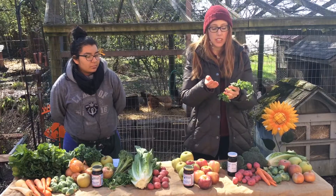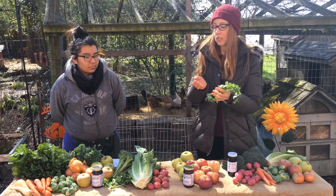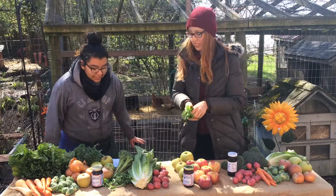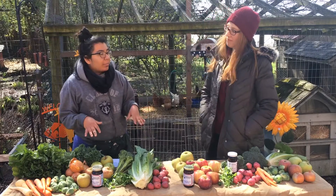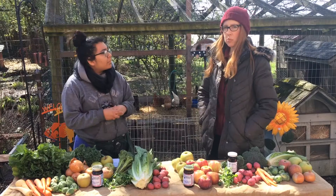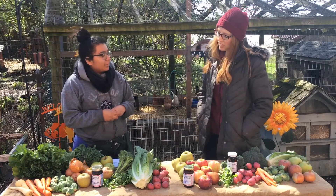We also have cilantro — it's great in Asian cooking, it's great in Mexican. Aylin's going to tell us a little information about that. Yes, there are ten uses for cilantro, you can always find the link below. You can use it as an herb, seasoning, garnish — just sprinkled on top at the end.